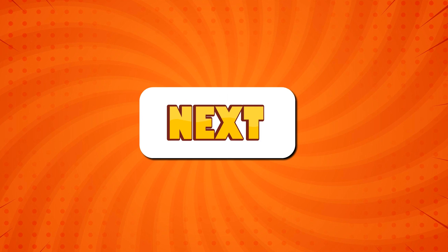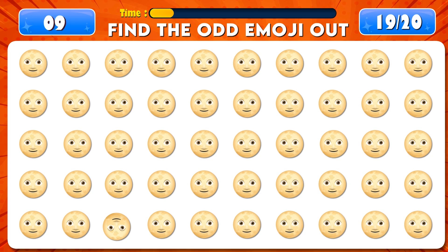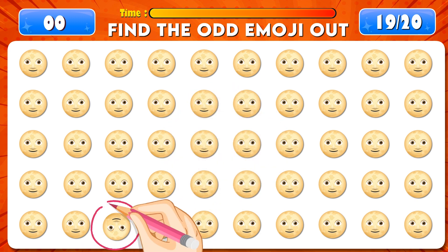Find the odd emoji out. Time's up! You're doing great, it's right here.